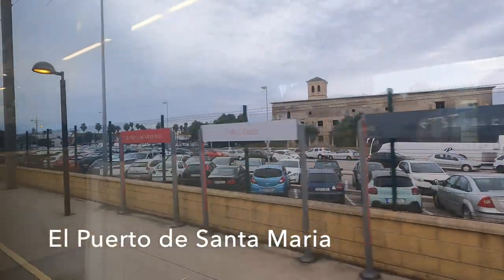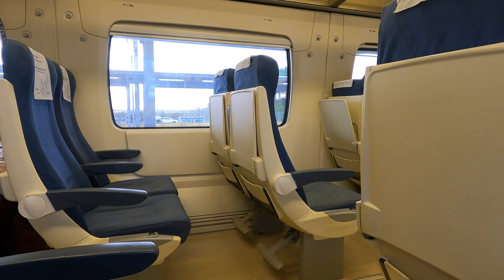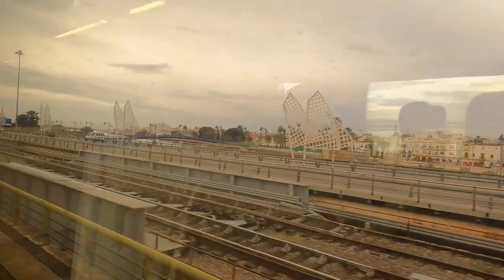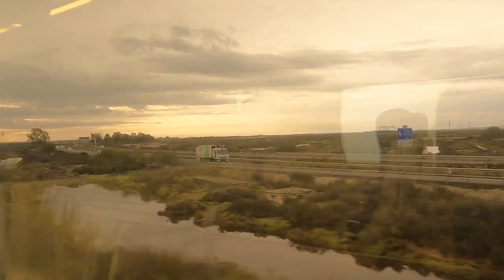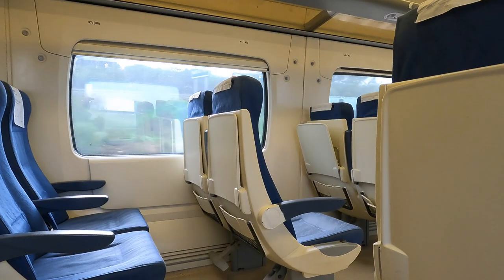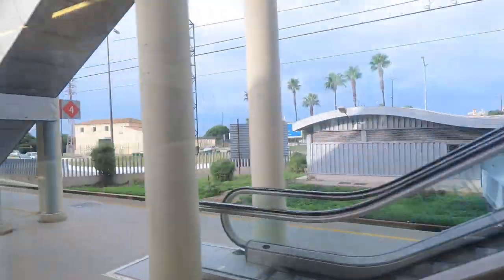El Puerto de Santa Maria marks the start point of our long sweep down the coast and around the Bay of Cadiz. As the crow flies we're now about 10 kilometres from Cadiz, but we've actually still got about 35 kilometres left to ride on the train. And there's Cadiz, way off in the distance. Once we're across Puente de Hierro we run into San Fernando-Bahia Sur, which is our last major station stop before we reach the environs of Cadiz.